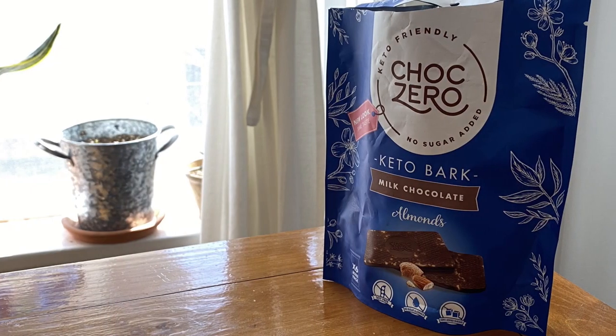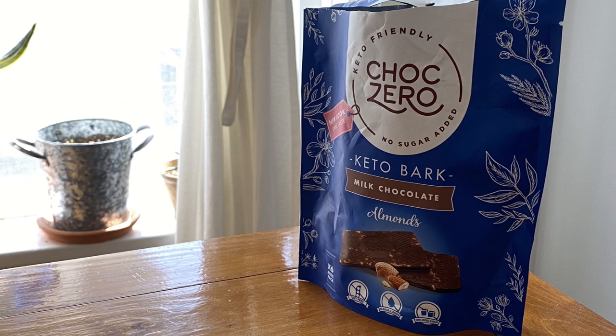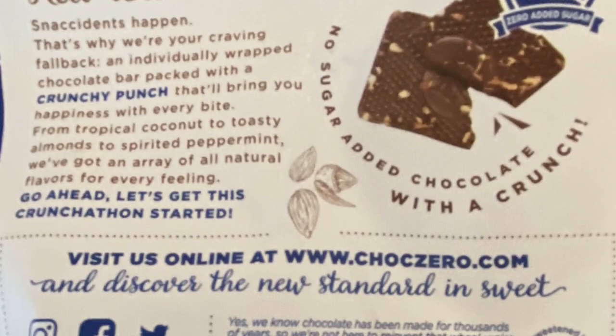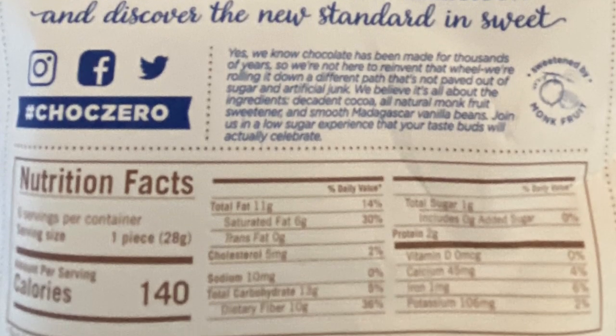They're all excellent; it really depends on what you want. Here's the next bag we're trying. This is called Chalk Zero — keto-friendly, no sugar added. It's keto bark, milk chocolate with almonds. There's not a lot of ingredients, it's very clean. Let's try it. So this is a big bar, like half of my palm. This one's really sweet. I think this is the closest thing to a commercial candy bar. You really would have trouble distinguishing that from like a Hershey bar or something. Way better than Hershey's.